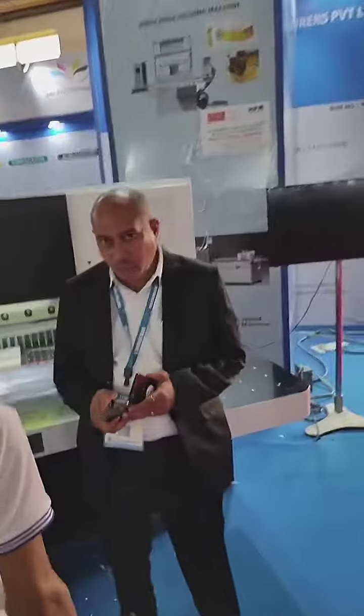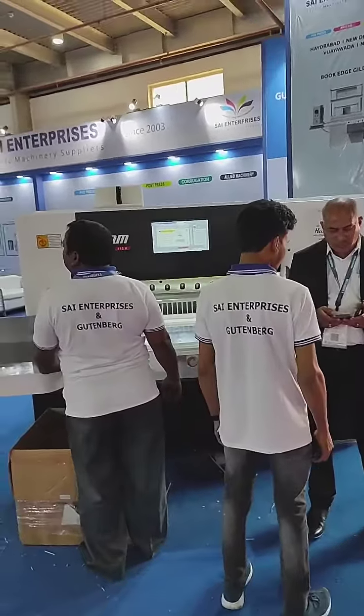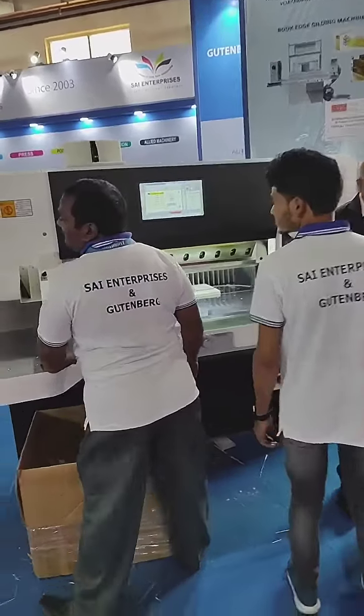Good morning everyone. Today is the third day of the exhibition — we are in Print Pack 2022. I am going to show my stall. We have displayed a paper cutting machine HPM, and we have sold more than 500 machines in India.